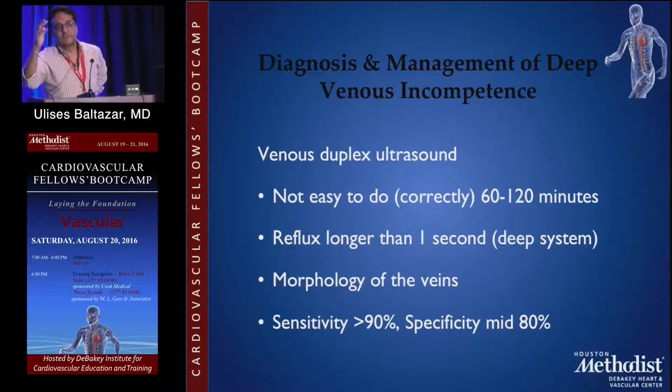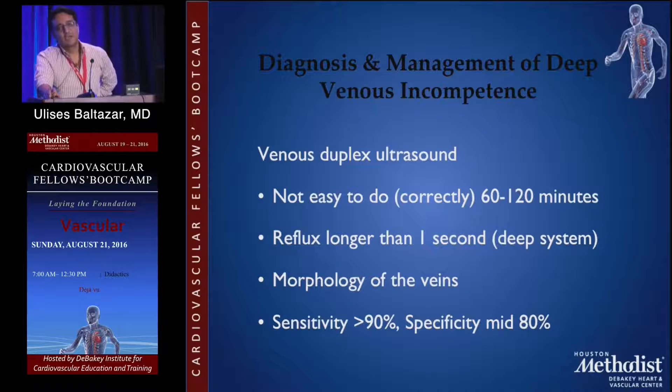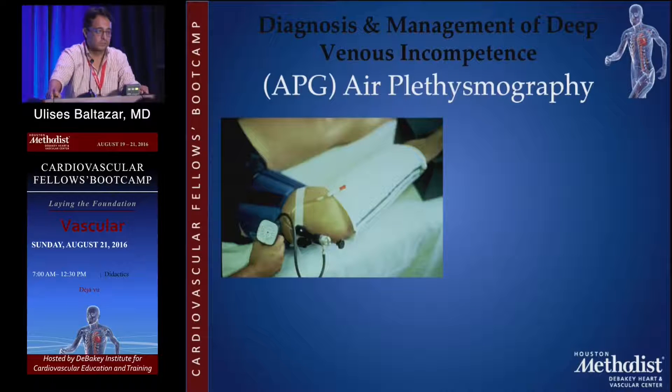In the deep system, the reflux should be one second or longer. You need to know the morphology of the veins — as I was saying — and the anatomy: what is the location of these veins. The sensitivity and specificity of the ultrasound is extremely high. That's why it is the first choice we have in order to diagnose venous insufficiency, superficial or deep.